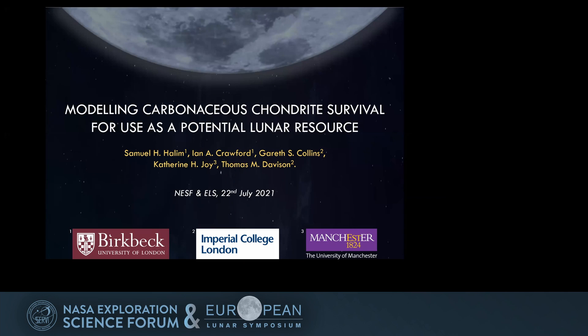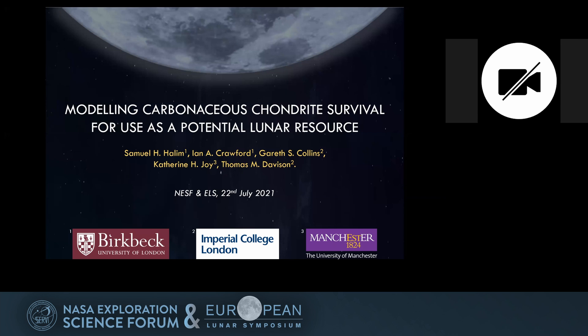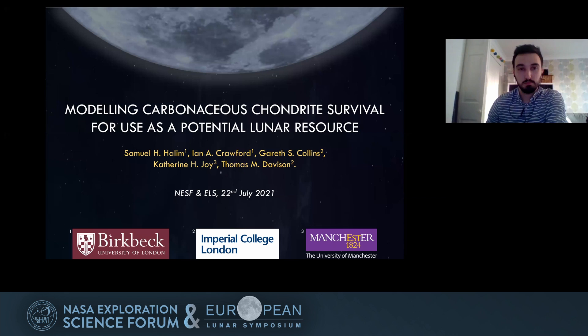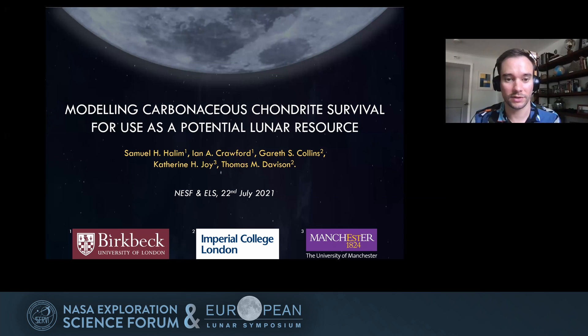It's time to move on to Samuel Hallam, who is going to be talking about modeling carbonaceous chondrite survival — a potential resource cache on the lunar surface. Co-authors are Crawford, Collins, Joy, and Davidson.